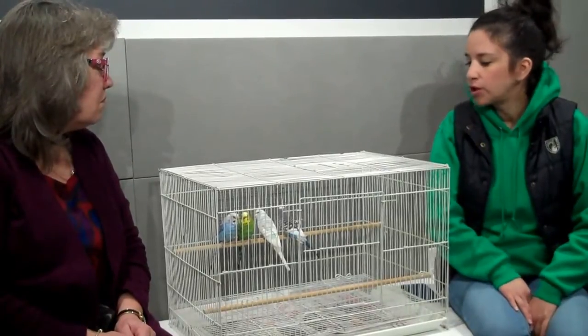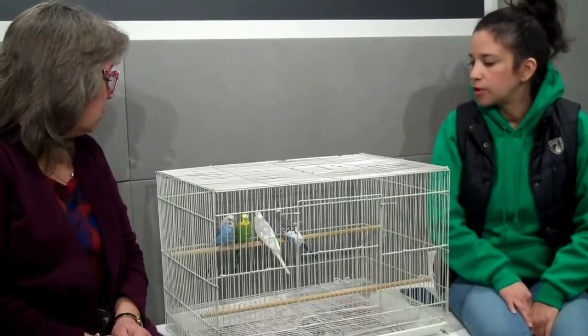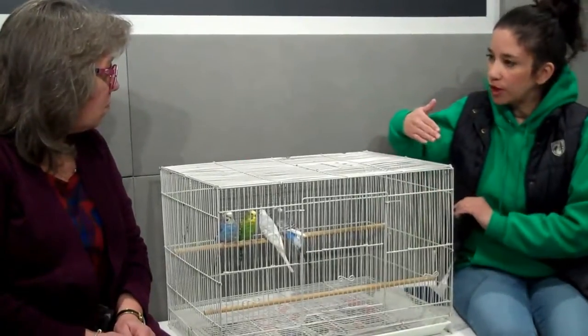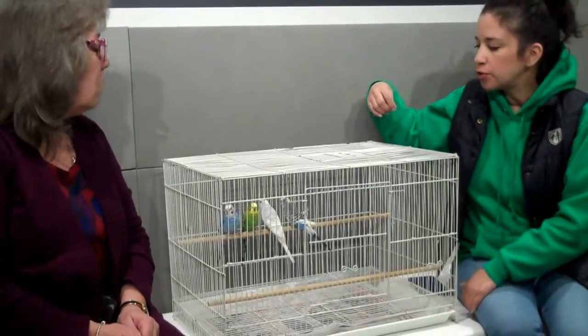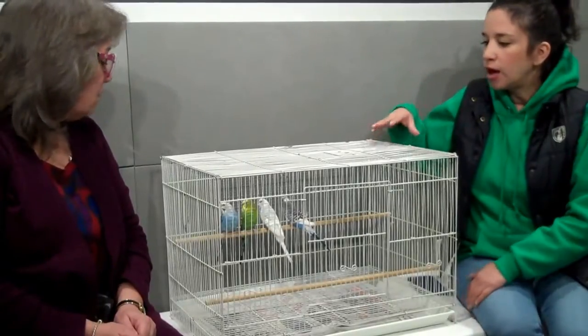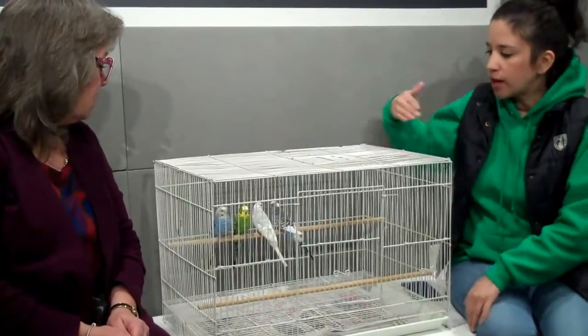We want them to go into a nice-sized space for these types of birds. They actually do better with a longer cage versus a taller one because they fly side to side — they really need the space to fly, and a lot of people don't realize that. The old cages were just smaller and taller. They need a wide cage.